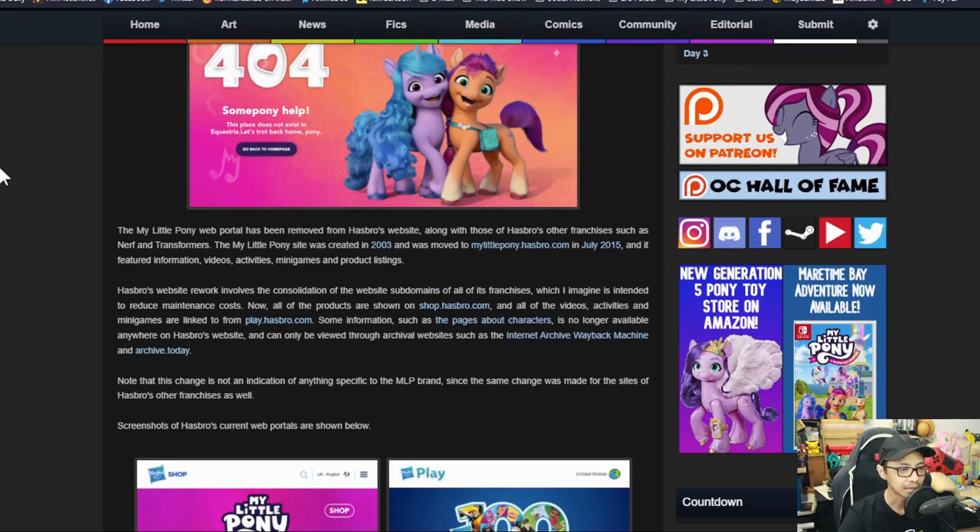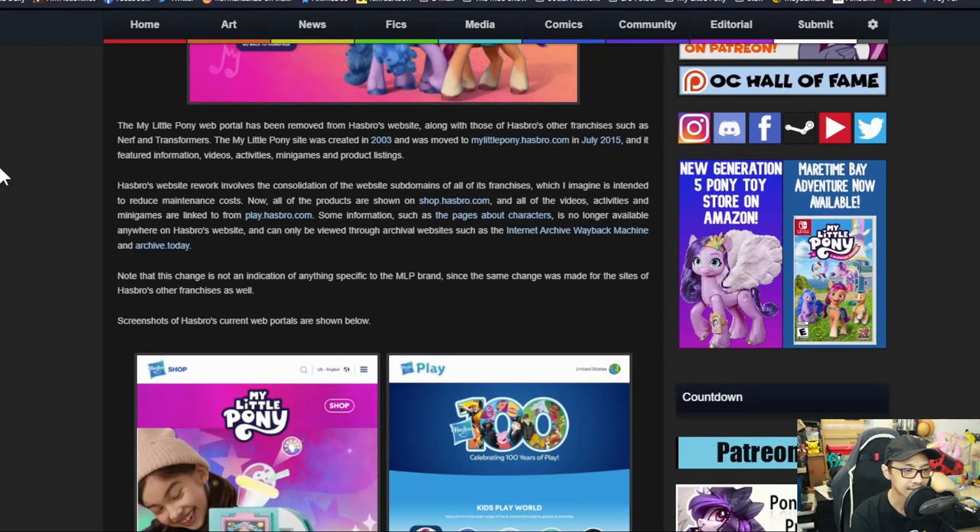Okay, this is not fun. The My Little Pony web portal has been removed from Hasbro's website, along with other Hasbro franchises such as Nerf and Transformers. The My Little Pony site was created in 2003 and was moved to mylittlepony.hasbro.com in July of 2015. It featured information, videos, activities, mini games, and product listings. Hasbro's website rework involves the consolidation of all franchise subdomains, which is intended to reduce maintenance costs.